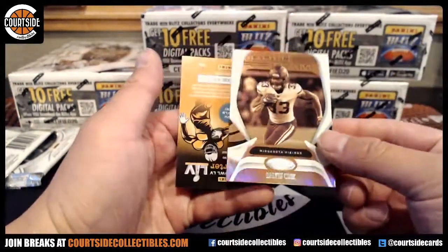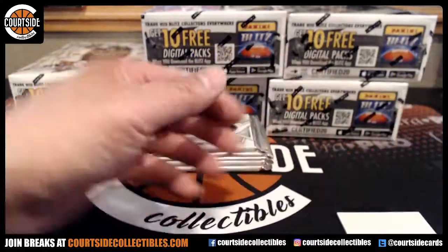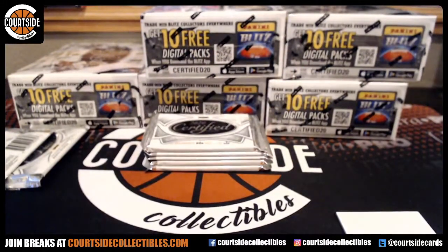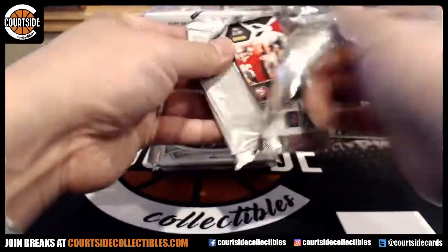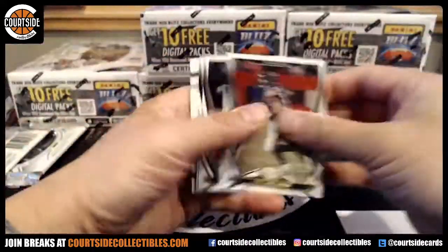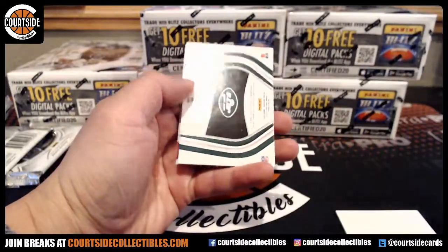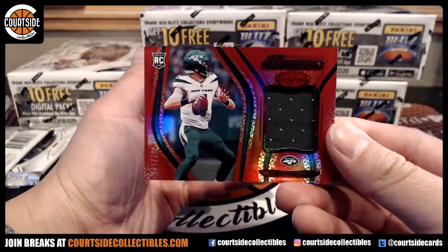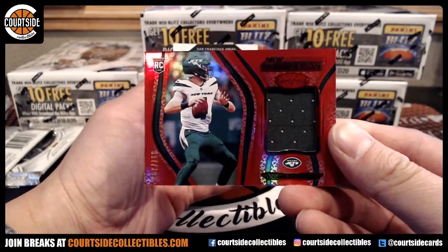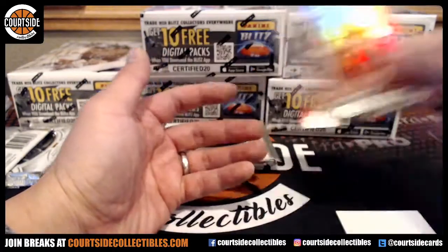And we got Dalvin Cook Gold Team. We got James Morgan, rookie jersey for the Jets. That is Pithora. Rigged. And Joe Montana.